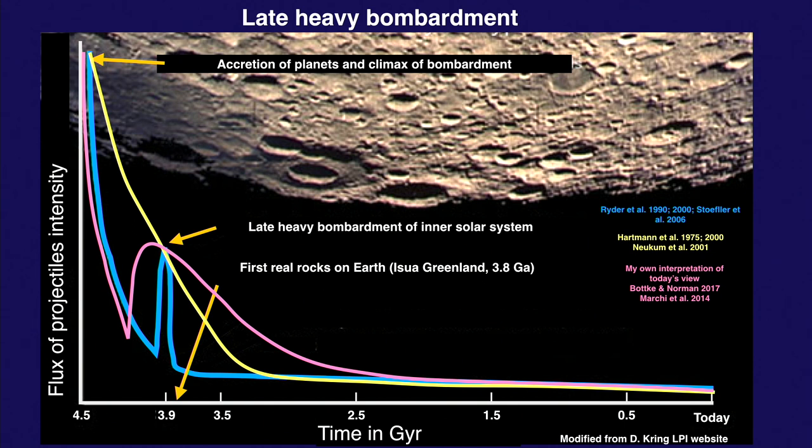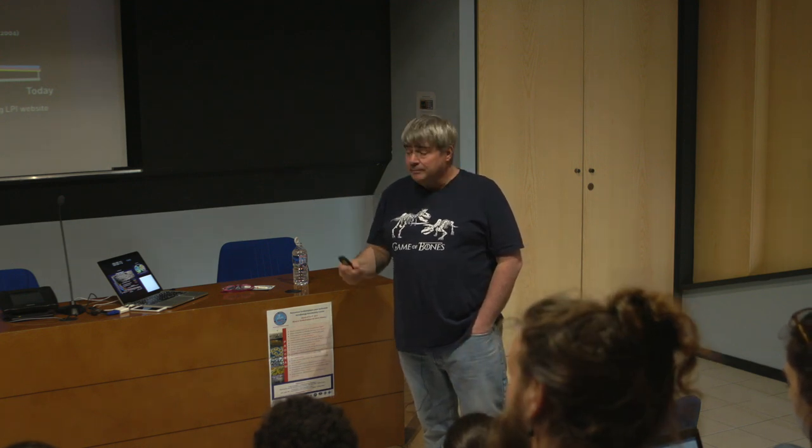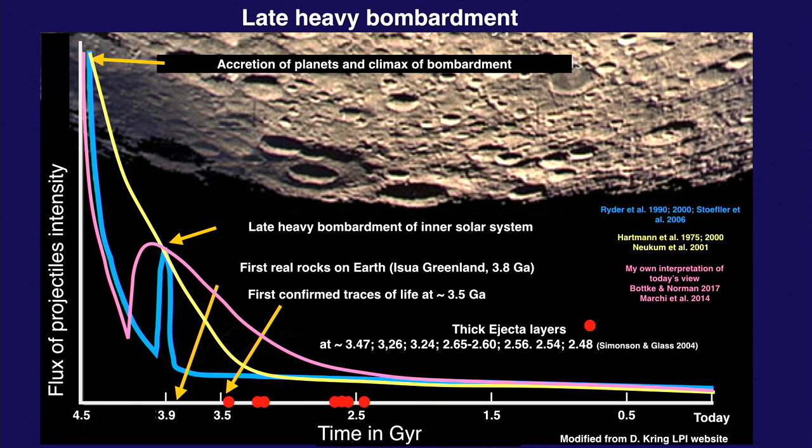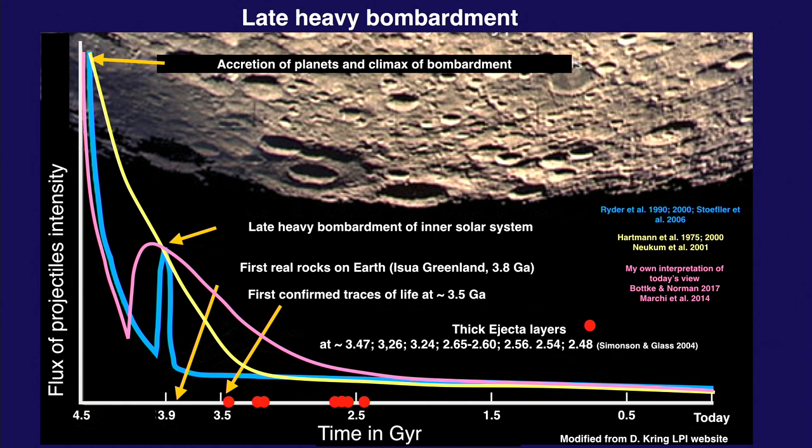Remember that the first rocks on Earth in Isua, Greenland are at 3.8 billion years. There's no real rock record before that except bits and pieces. The first traces of life are about 3.5 billion years ago, absolutely confirmed. We also have thick ejecta layers — the red dots represent the only ejecta we know from the Precambrian, and they are really big, probably made by projectiles at least 10, maybe 20 or 50 kilometers in size.